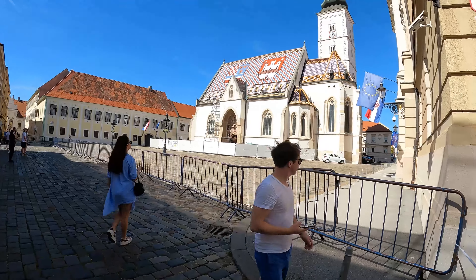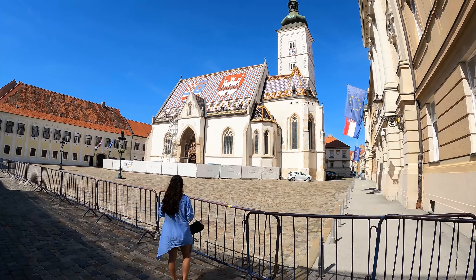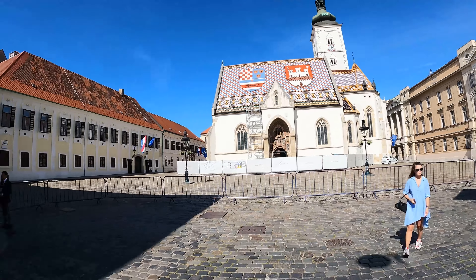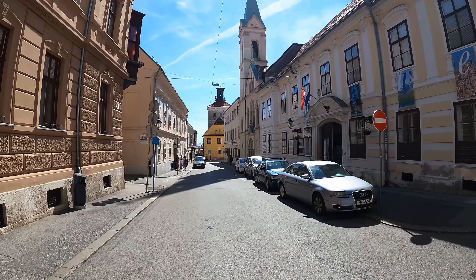St. Mark's Church. Sadly it was being renovated during our visit due to the damage caused in the 2020 earthquake, but we still got to admire the architecture from a distance. The colorful roof has the medieval coat of arms of Croatia, Dalmatia and Slavonia on the left, and the city of Zagreb on the right.